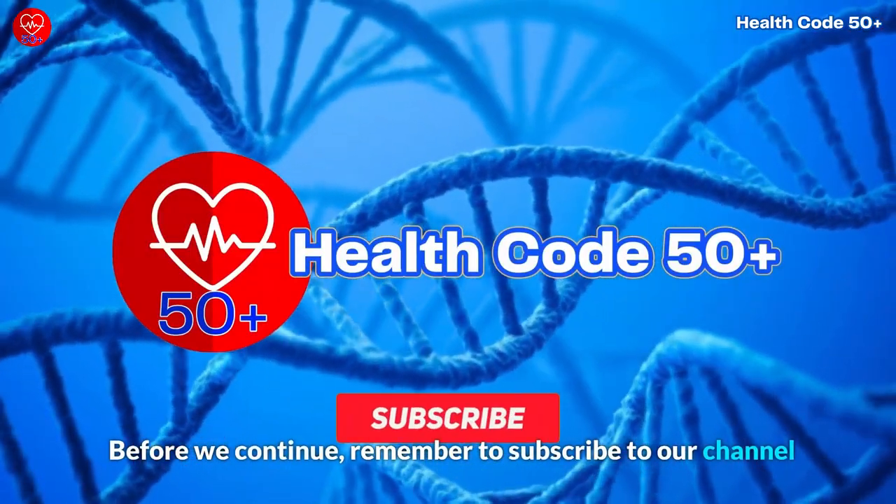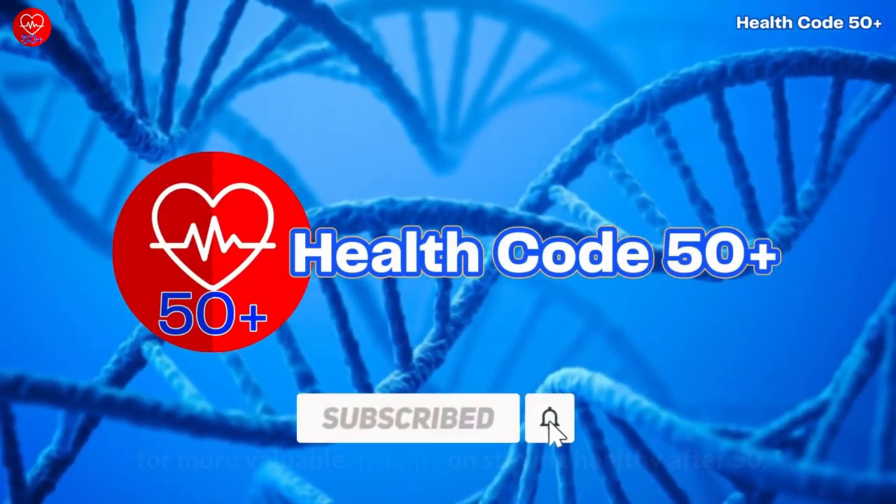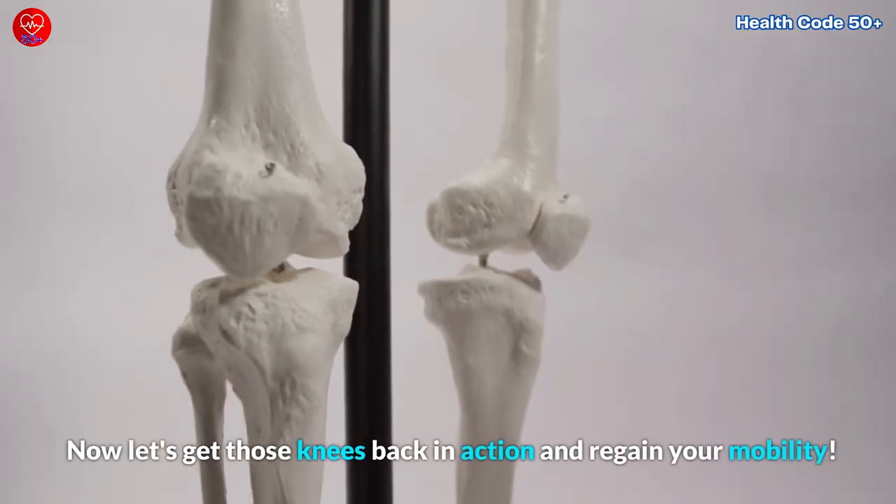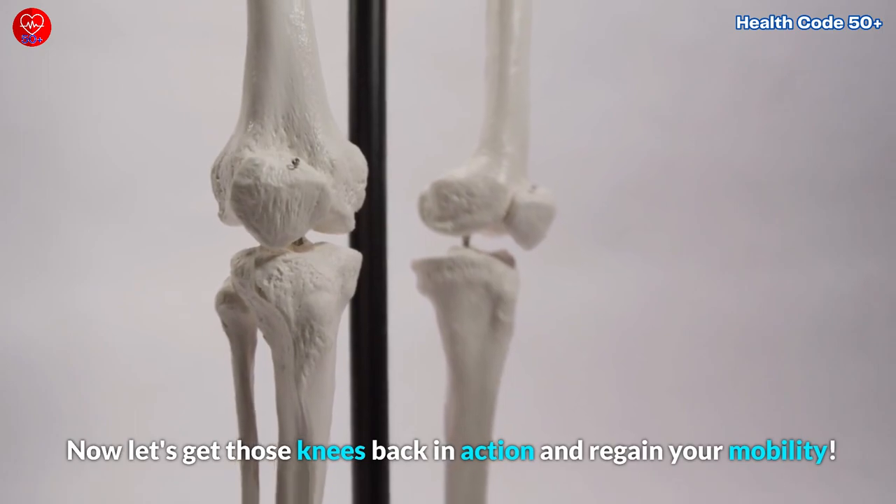Before we continue, remember to subscribe to our channel for more valuable insights on staying healthy after 50. Now let's get those knees back in action and regain your mobility.